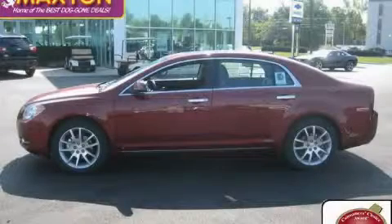This is a 2010 Chevrolet Malibu. Great handling, great comfort, a great ride.